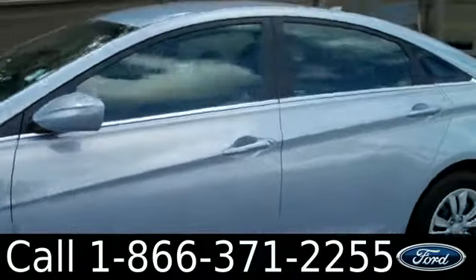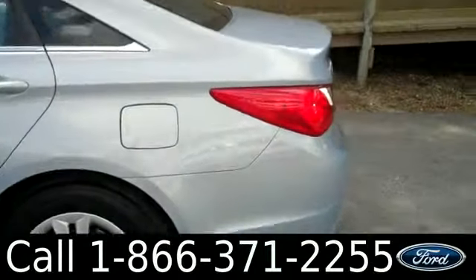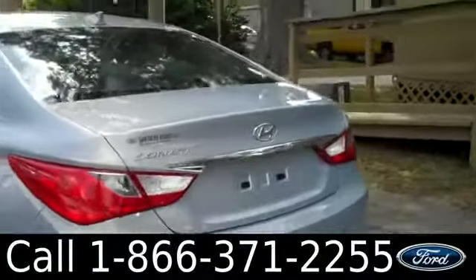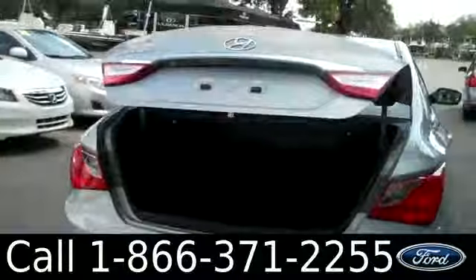Taking a quick look on the outside, you have tinted windows, steel wheels, and keyless entry. There's also a cool feature — if you hold down the trunk button on the key fob, it will automatically open.